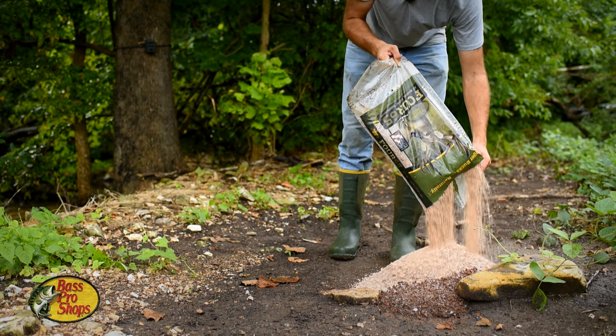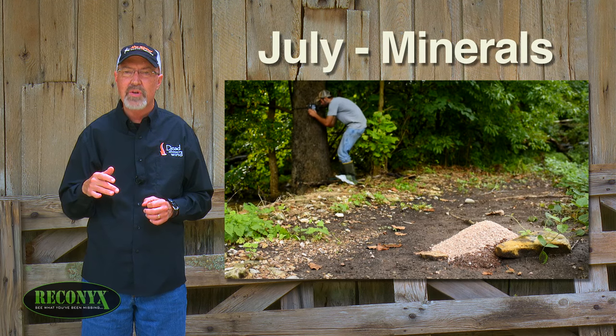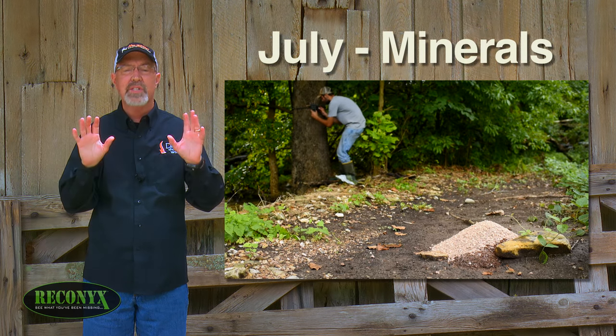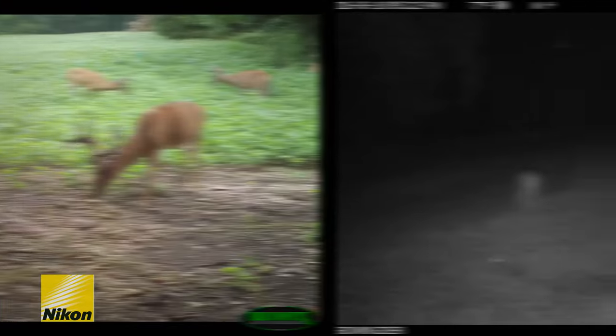We keep our Reconyx cameras in the field year-round, but we're especially excited during July. Bucks are really drawn to mineral stations during July, so by placing our Reconyx over Trophy Rock, we're almost guaranteed to get pictures or video of almost every single buck using the Proving Grounds. Take a look at this buck.